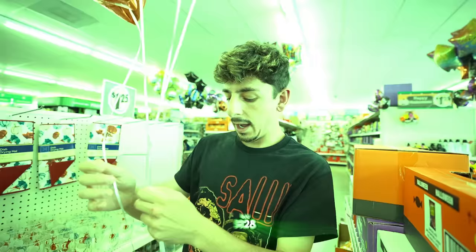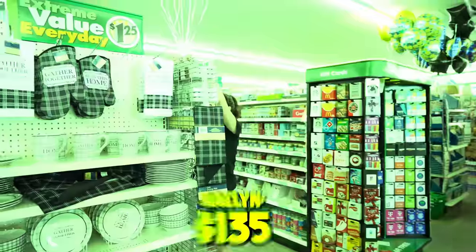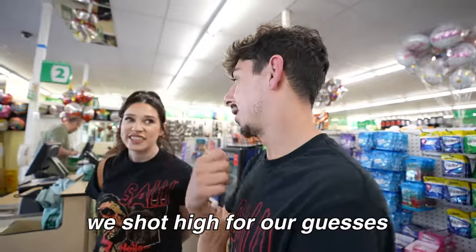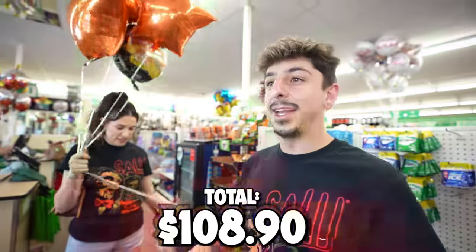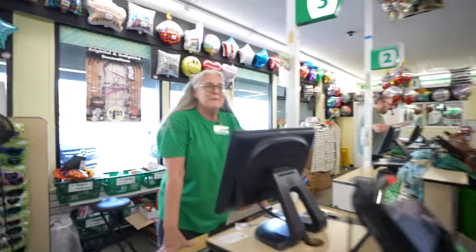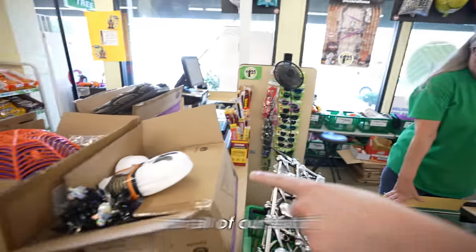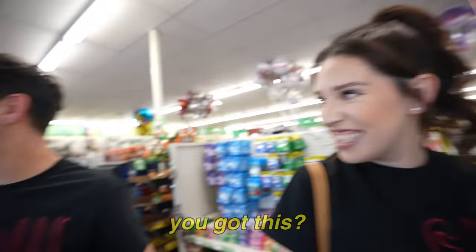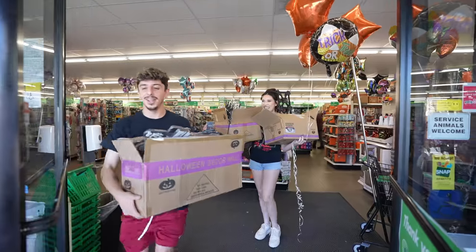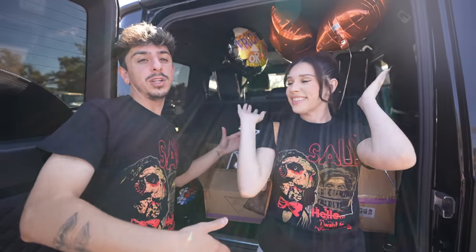Let's do some guesses on the price. I'm going to say $128. I'm going to go $135. We shot high for our guesses — it came to $108.90. My guess was $128, hers was $135. Look at all that stuff we had to fill boxes for. $108.90. We got all the stuff from Dollar Tree.